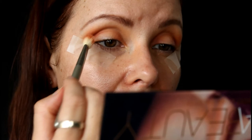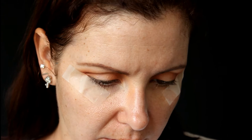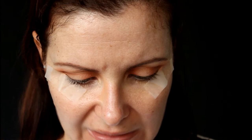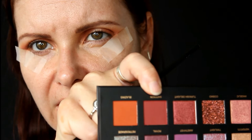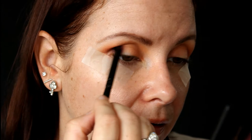Just going back into Eden, that matte peach color, to make sure I'm connecting that top bit. Now I'm using a pencil brush and I'm going to do a mix — I'm going into Royal, which is sort of a dark burgundy with shimmer, Aude which is a dark brown, and Saffron which is a darker red. I'm dipping my brush into all three of those colors and concentrating them on the outer and inner corners.